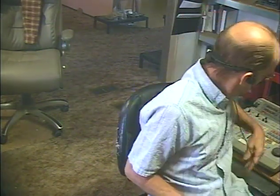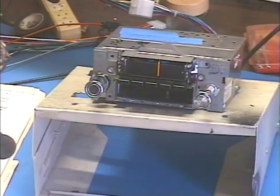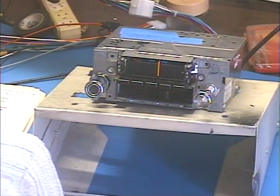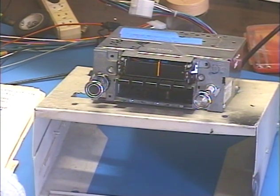Hey guys, here I am again. Barry with Barry's 8-Track and Classic Car Radio Repair. This AM/FM 8-track was purchased for a '71 Ford Mustang. This comes from Jay in Exeland, Wisconsin.